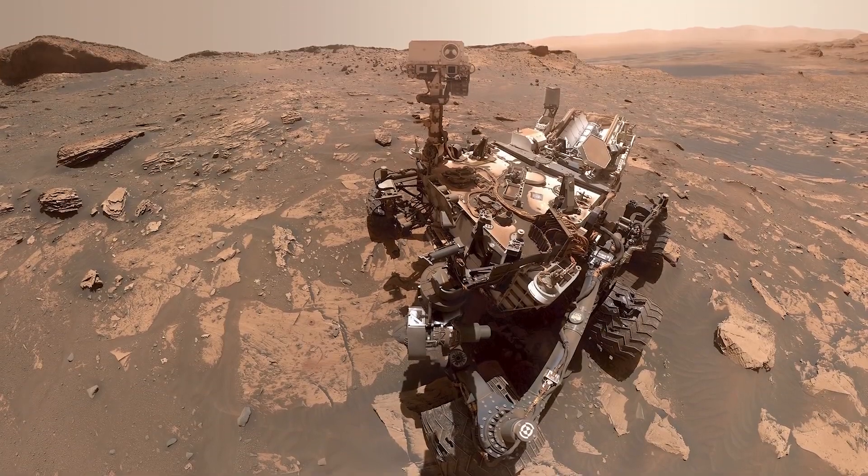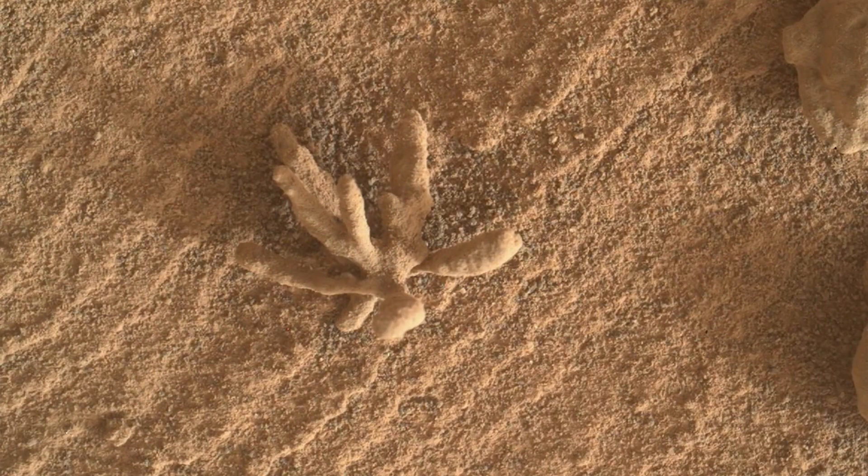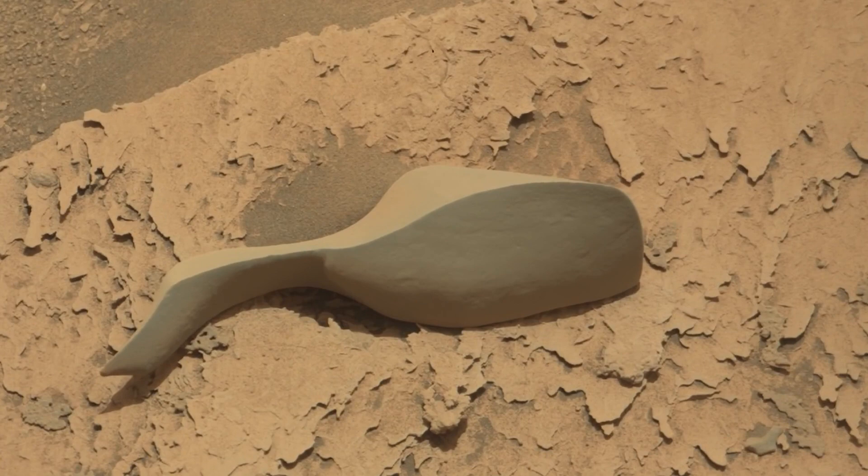And Curiosity made some interesting discoveries along the way. Less than half an inch in size, this unusual feature eroded from sedimentary rock was cemented by mineral-rich groundwater. And check out this rock, smoothly eroded by winds.